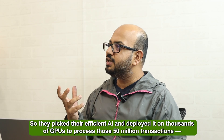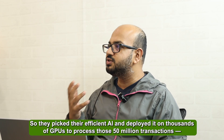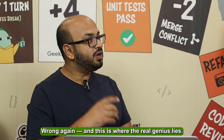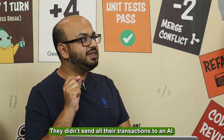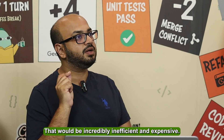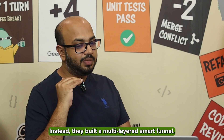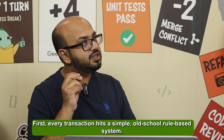So they picked their efficient AI and deployed it on thousands of GPUs to process those 50 million transactions — wrong again. This is where the real genius lies. They didn't send all of their transactions to an AI; that would be incredibly inefficient and expensive. Instead, they built a multi-layered smart funnel.